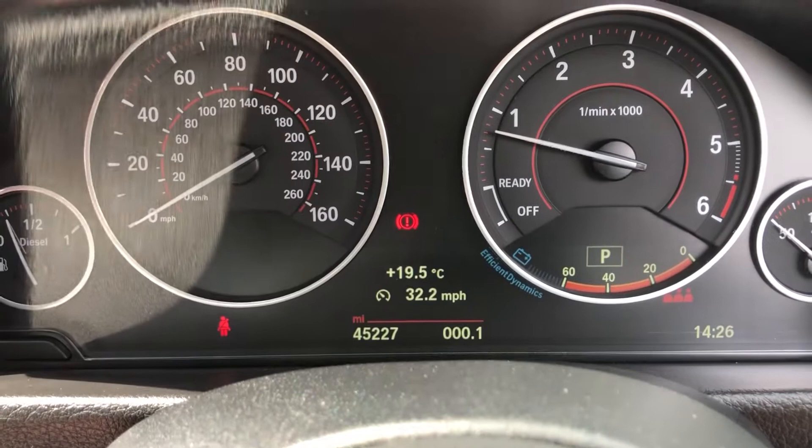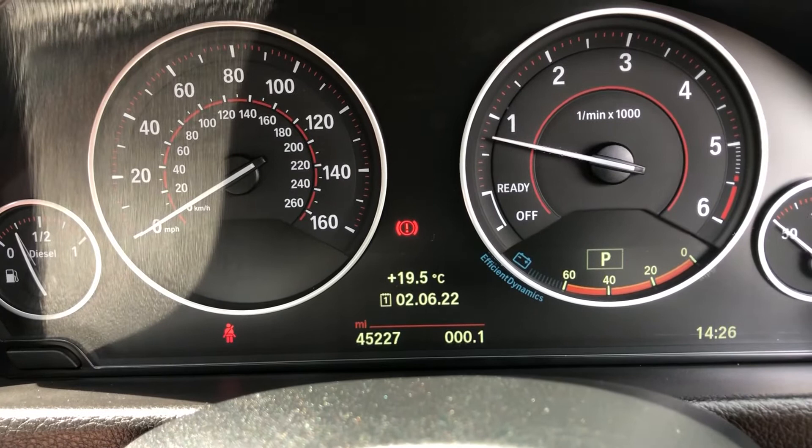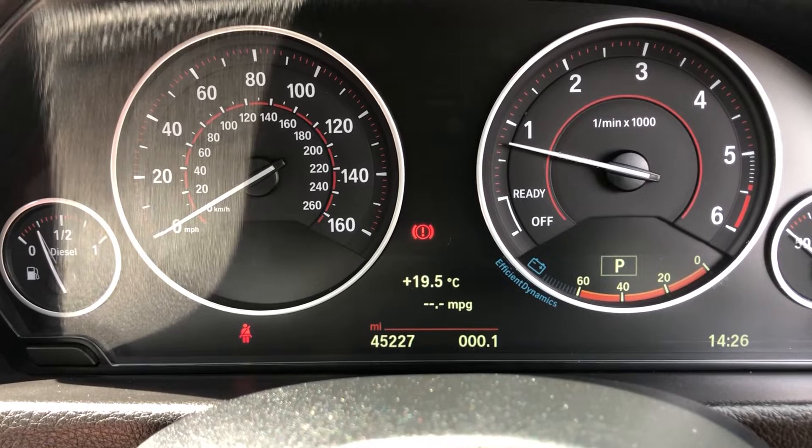To change it, you click this button here and you can change your different options. From second to sixth you can have your fuel range, your average MPG, average speed, or you can have it blank. Really, really nice, giving you all the info that you need.